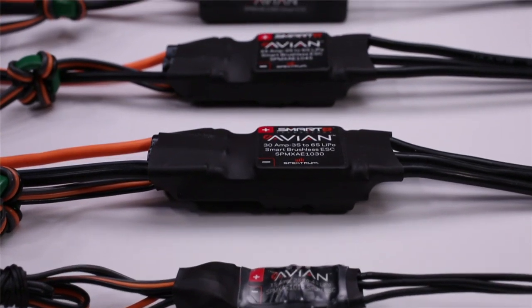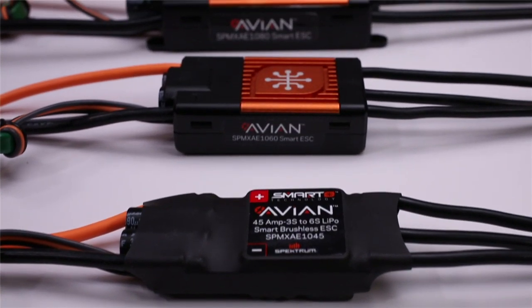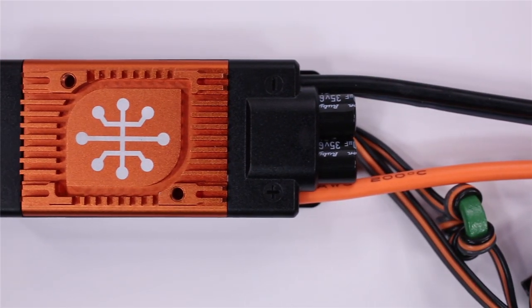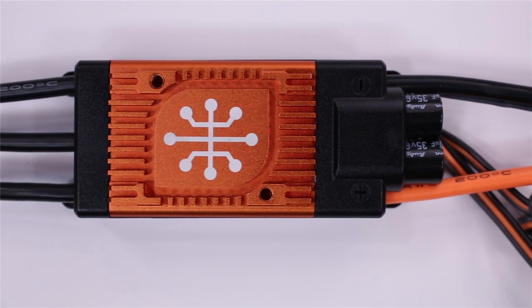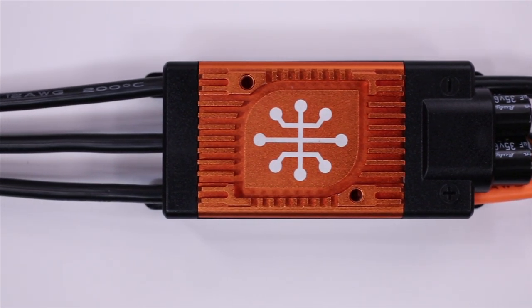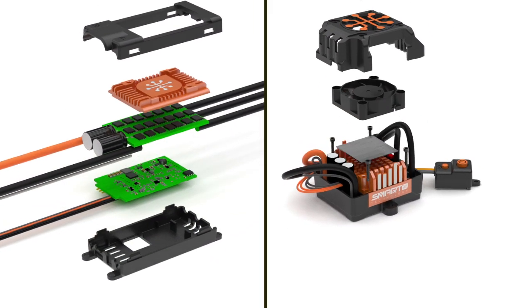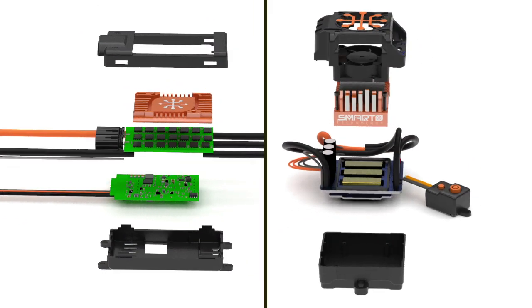The Avian Smart ESCs for aircraft are perfect for demanding servo configurations. Their high-current BEC with parallel voltage connections can provide a continuous 7 amps of current to your receiver system. The 32-bit M4 processor improves signal input resolution and motor output accuracy.